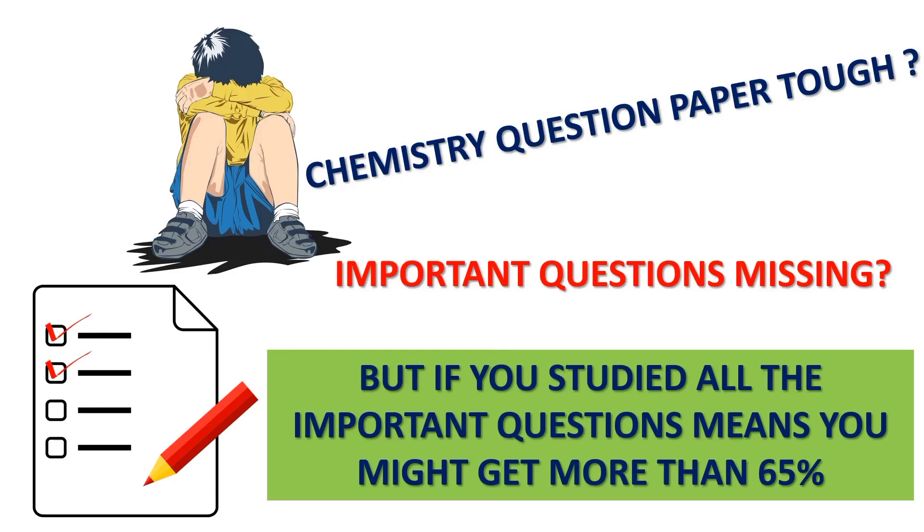Students, the Neeth chemistry question paper is tough. The expected questions and important questions are very important. The tough question paper has about 65% coverage from important questions.